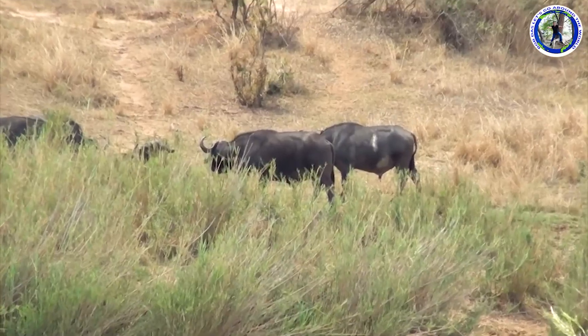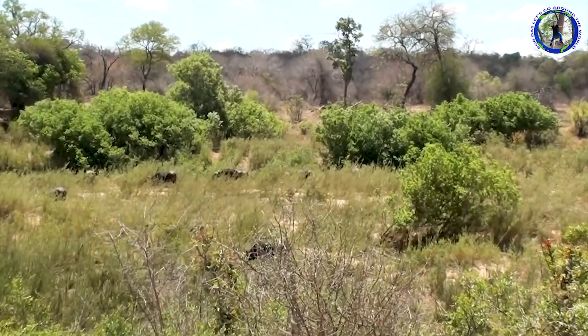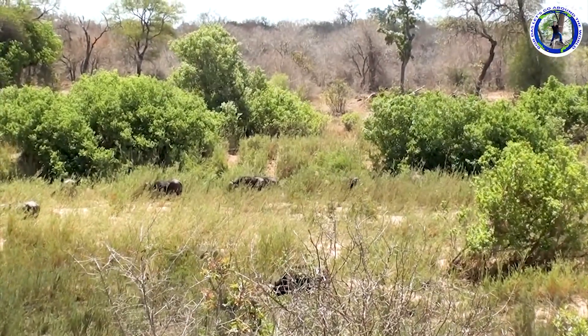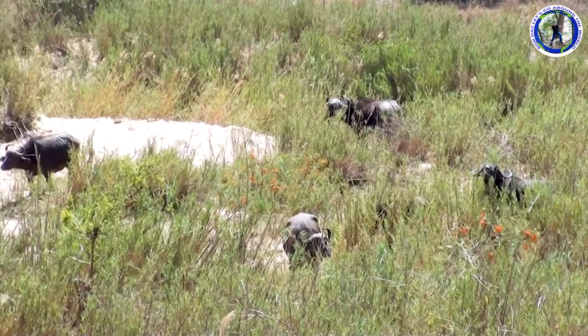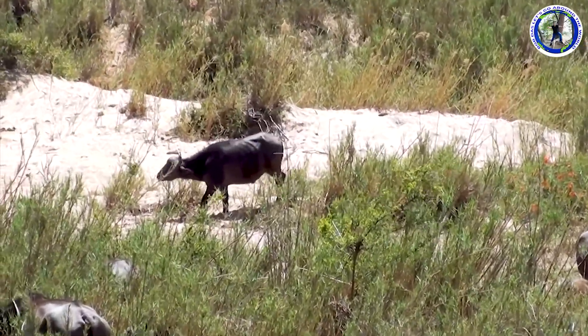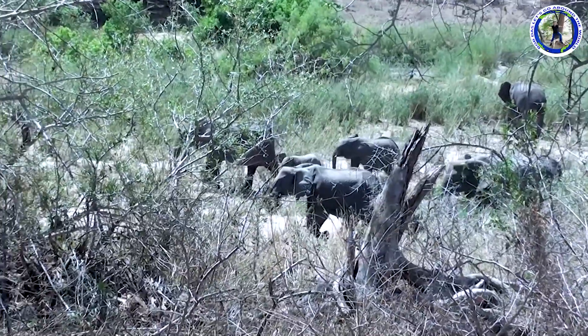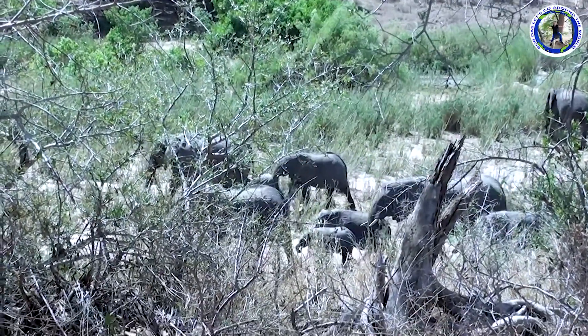Those are wild buffaloes — they are very dangerous. Wildlife includes elephants, lions, leopards, cheetahs, buffalo, rhinoceros, zebras, wildebeest, impalas, and numerous birds.